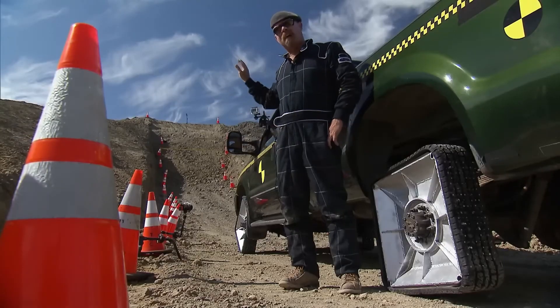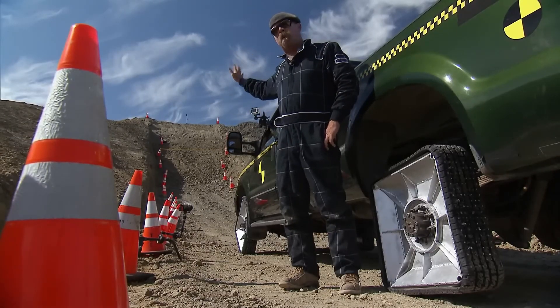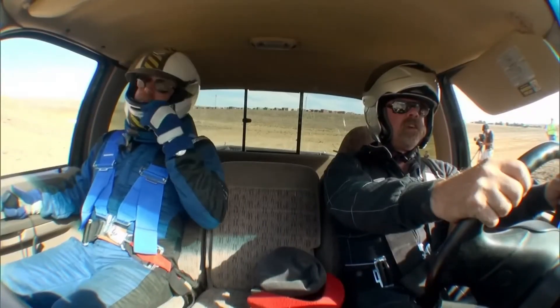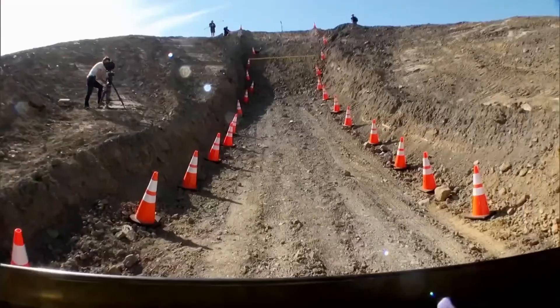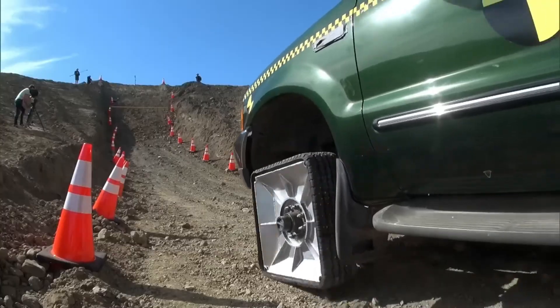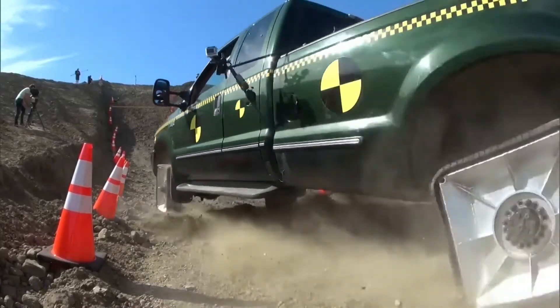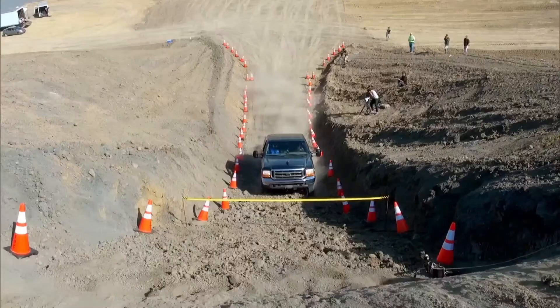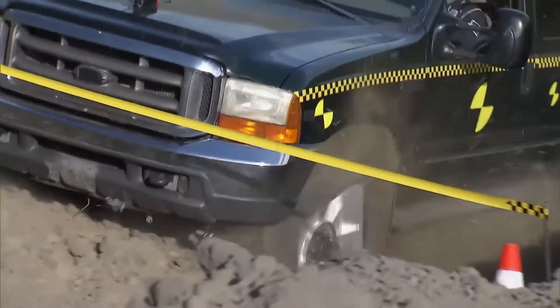The experiment demonstrated how geometry and physics affect motion, emphasizing that while square wheels are impractical for everyday use, they can move under specific conditions. This segment highlighted the creative problem-solving and scientific analysis that made Mythbusters both entertaining and educational.